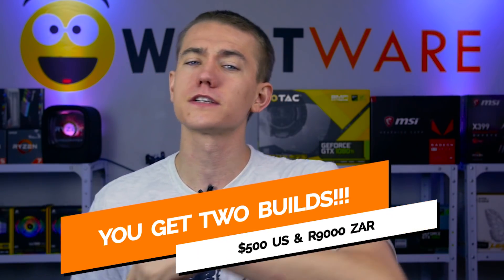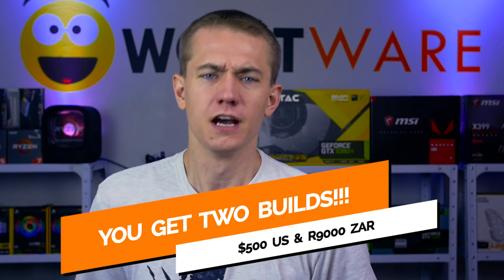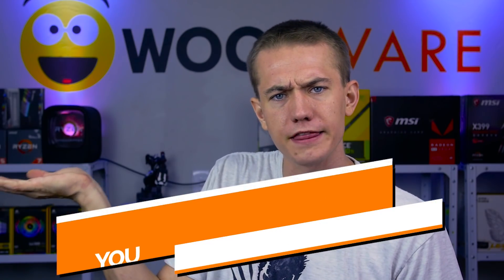I'll actually be listing two different systems in this video. The primary focus will be the one based on the $500 budget, but as a bonus, for my South African audience — which I'll officially be referring to as the Tsar build — I'll also list parts based on a higher but equally worthwhile rig based on a budget of just under 9,000 Rand.